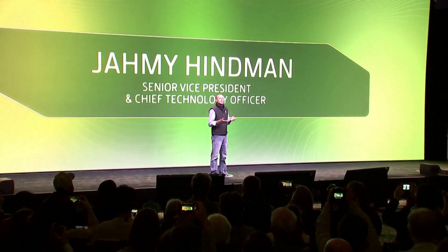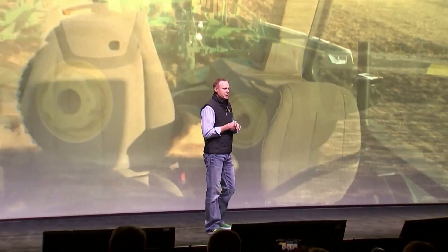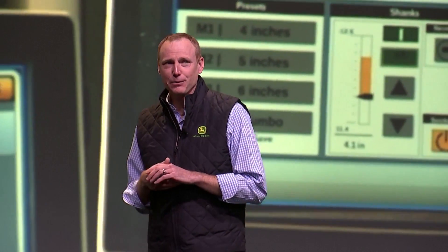Thank you all so much for being here, and welcome back to CES. Thanks for being at the press conference. I'm super excited to be back here three years from when we revealed John Deere's first fully autonomous tractor. And I'm thrilled to say that these tractors are already being used by farmers to prepare the soil for seeds to be planted next year. That was a giant leap forward three years ago, and today we're going to take another giant leap forward — actually, four giant leaps forward — in John Deere's autonomy journey.